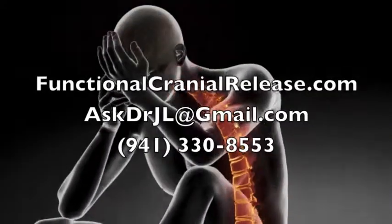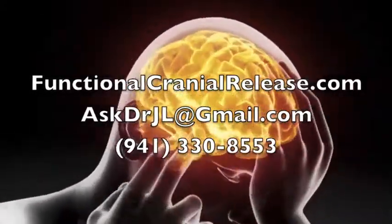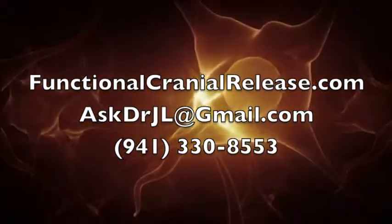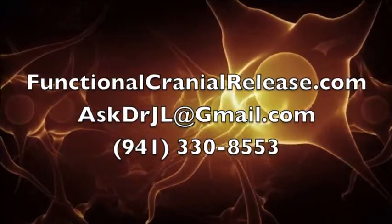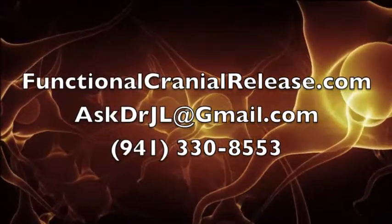This is Dr. John Laurance. Thanks for joining me. Bye for now. And remember, if healing is possible, consider it to be within your reach. If you're suffering from a difficult neurologic condition that nobody seems to have answers for, contact me by going to functionalcranialrelease.com or email me at askdrjl@gmail.com. Thank you.